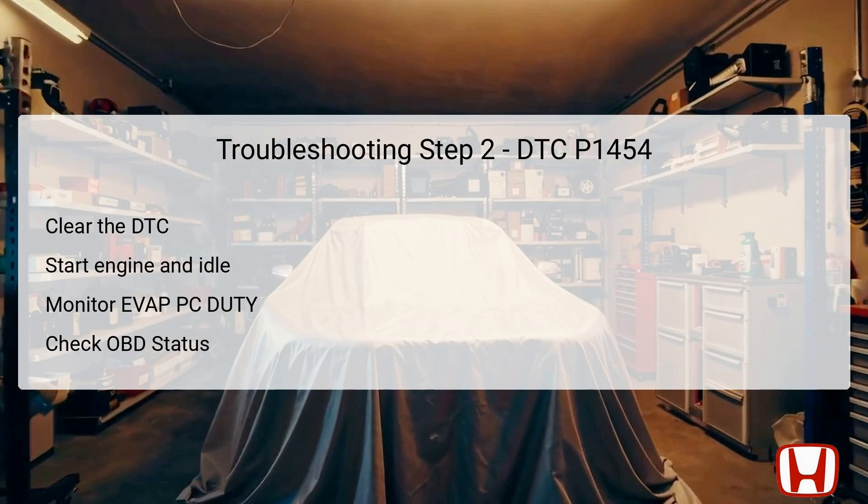In step two, after waiting for one minute, clear DTC P1454 again using the HDS. Once cleared, start the engine and allow it to idle without any load, placing the transmission in park or neutral. This step facilitates the proper functioning of the EVAP system in a controlled environment. While the engine is idling, monitor the EVAP purge control duty (EVAP PC duty) data list on the HDS. The EVAP PC duty should ideally be maintained at 20% or more while holding the engine speed at 3,000 RPM for at least 4 minutes. Finally, check the OBD status of DTC P1454 within the HDS. If the HDS indicates failed, you have successfully duplicated the failure and can proceed to the next step.